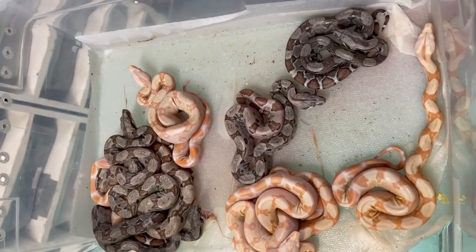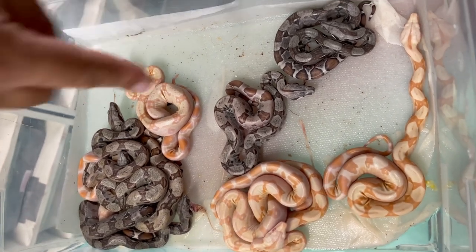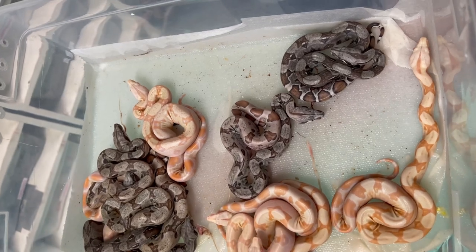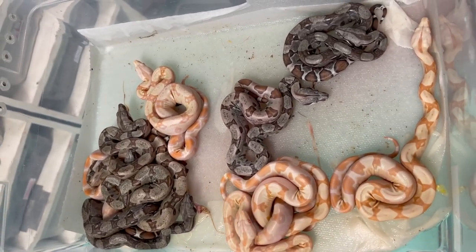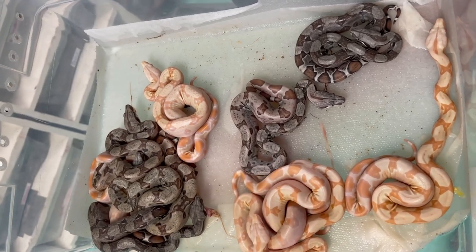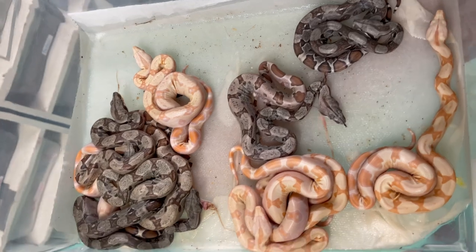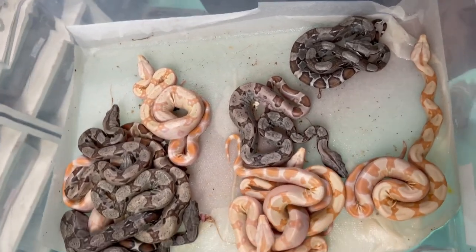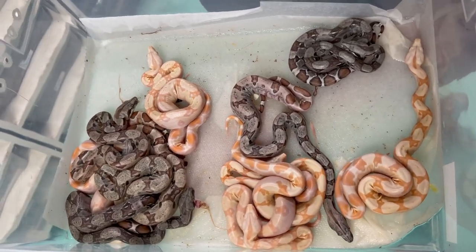I don't know if we're going to hold on to any of them. If we do, it might be one of the hypos or maybe this really cool albino. I haven't sexed any of them yet — I'll do that after they shed out. After I get a few meals in them, I'll decide who I want to hold back and who I'm going to give up for either a bulk sell to a distributor or individual sales. Maybe I'll put them on Morph Market because we'll actually have a fair few animals to put there this year.